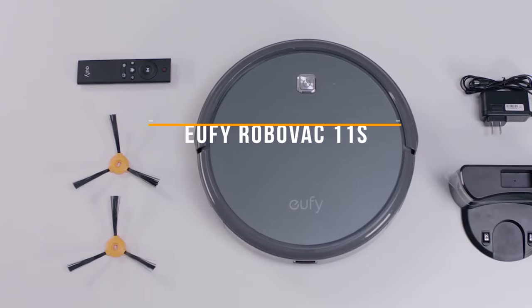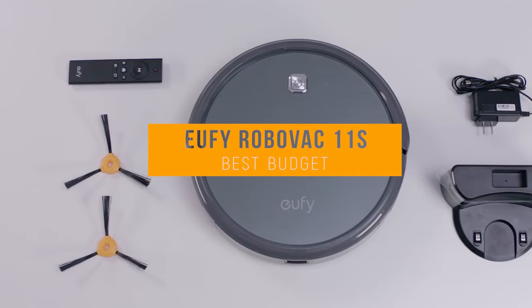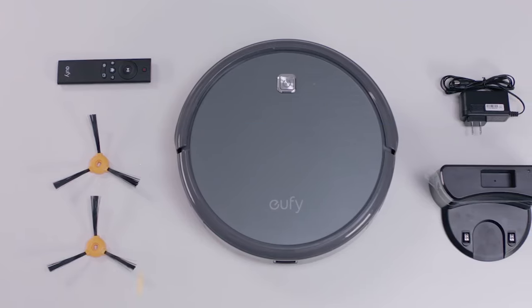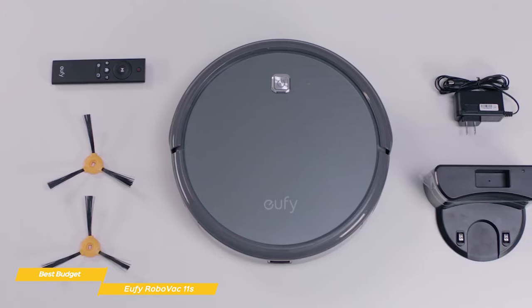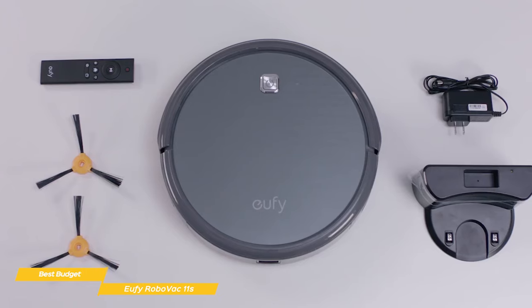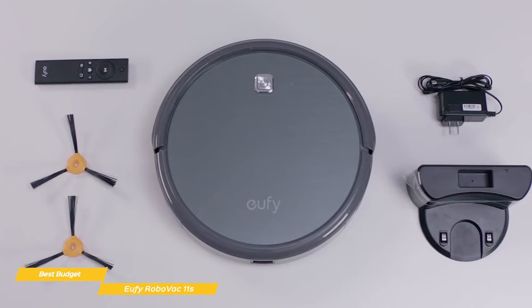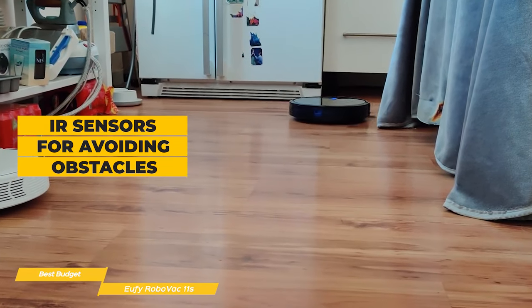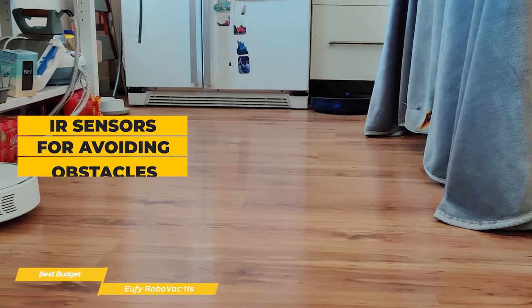Next, we'll take a look at the Eufy RoboVac 11S, our choice for best budget robot vacuum. At less than 3 inches in height, the Eufy RoboVac 11S has a super low profile and suction power of up to 1300 pascals for thorough pickup of dirt, dust, and debris, and its price of around $220 makes it a great budget option. The 11S has an array of IR sensors to help it avoid obstacles and navigate the room that spans the front edge bumper.